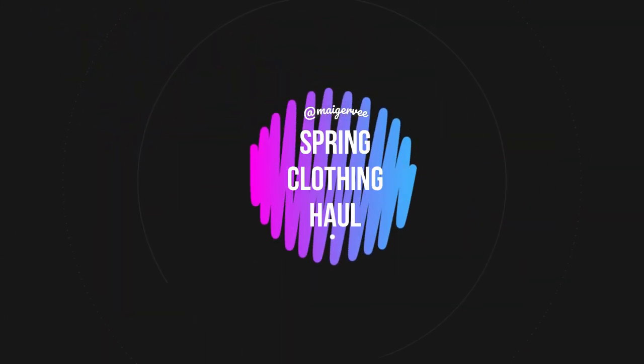Hi everyone, it's Myjor here, welcome to my channel. Today I am sitting in my closet because I am filming a spring clothing haul. All of the clothes that I got are specifically from Boohoo. If you don't know this brand, they are based in the UK and they range from petite all the way to plus size, which I love — they are very inclusive with their clothing. I am in no way sponsored, I just love this brand.